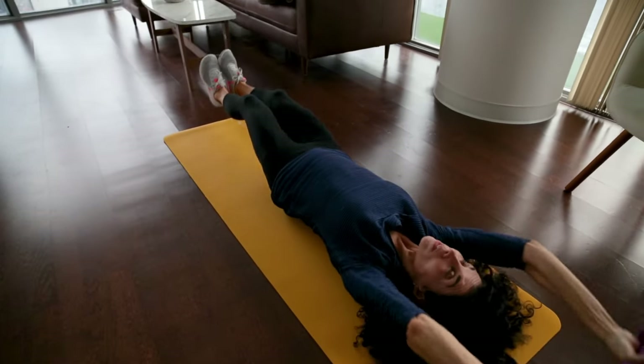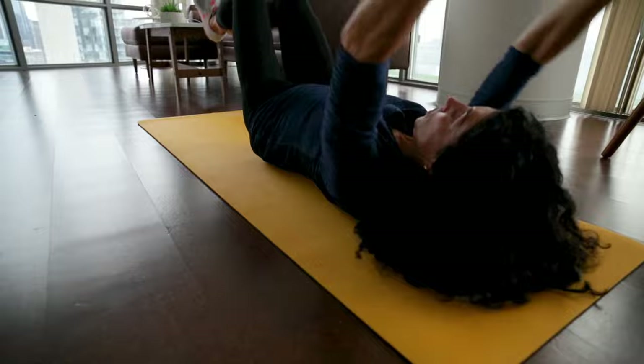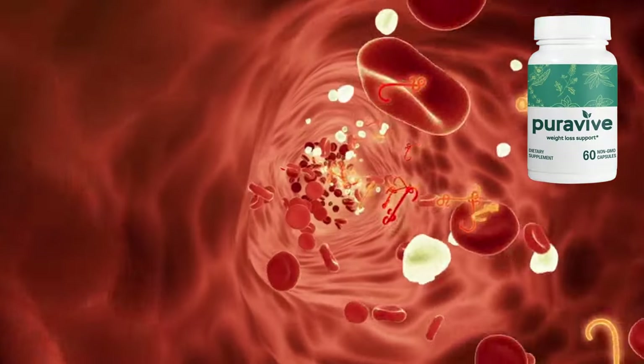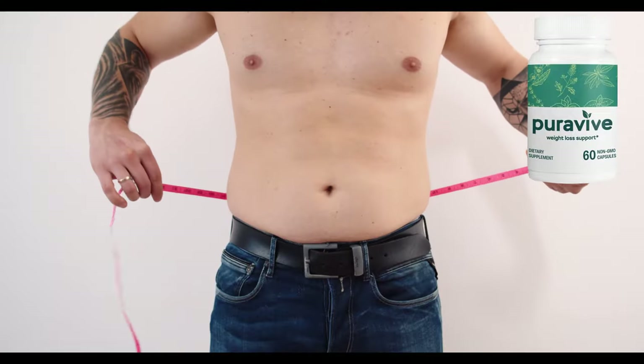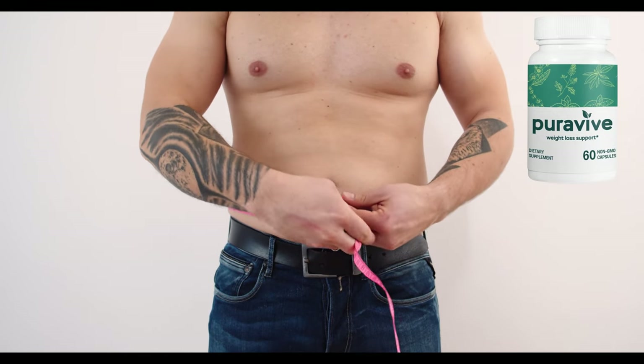Hey there! If you're here, you're probably looking for a way to kickstart your weight loss, increase your energy, and finally achieve the body and health you've been working toward. Let me introduce you to Puraviv, a revolutionary supplement that's already changing lives. Stick around, because if you're serious about transforming your health, you're going to want to hear this.